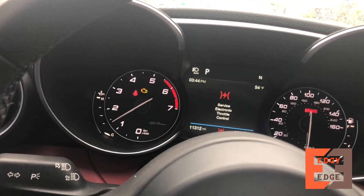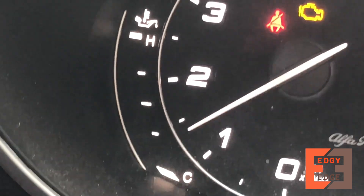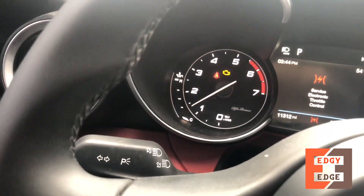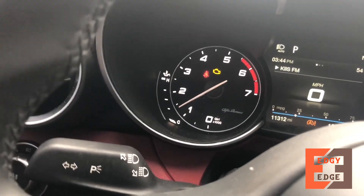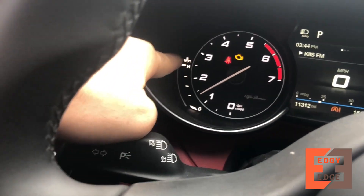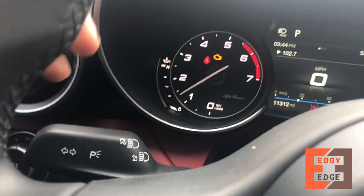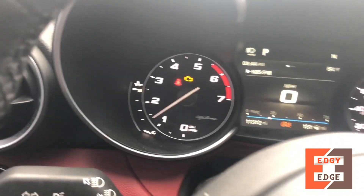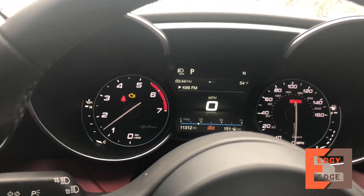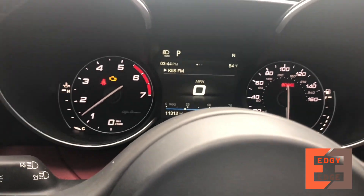The concerning thing was when I looked at the engine temperature gauge, it was really high — all the way up to the top and into the red — and it was saying 'Coolant Temperature Very High.' The car just would not want to drive.